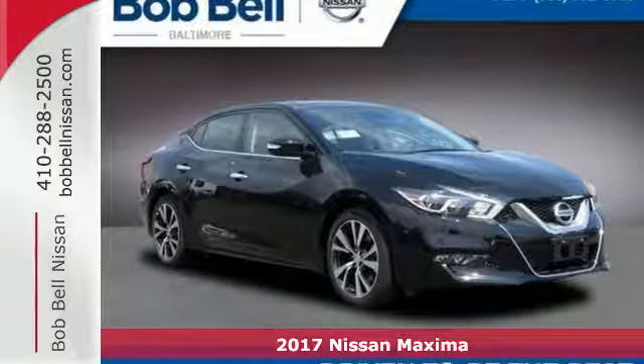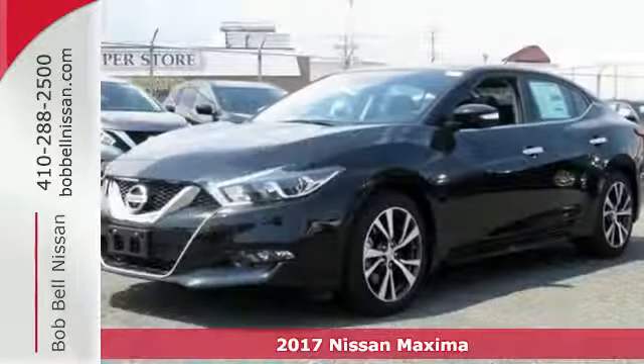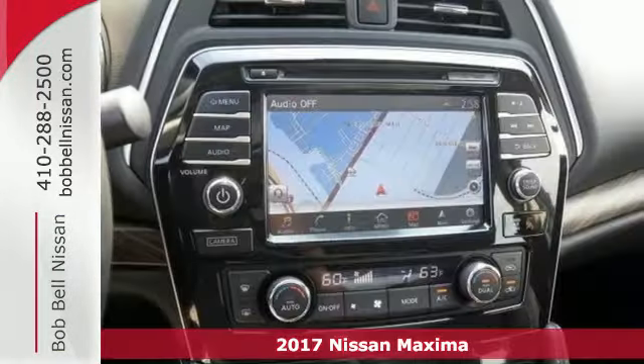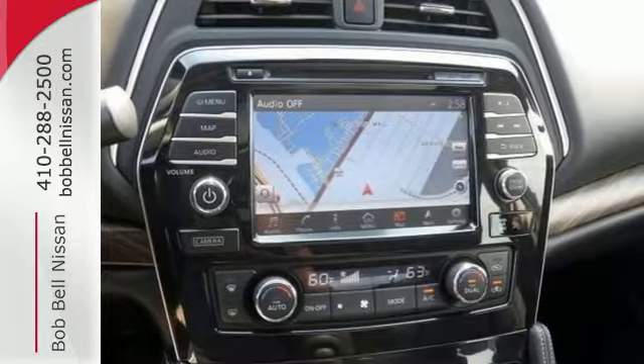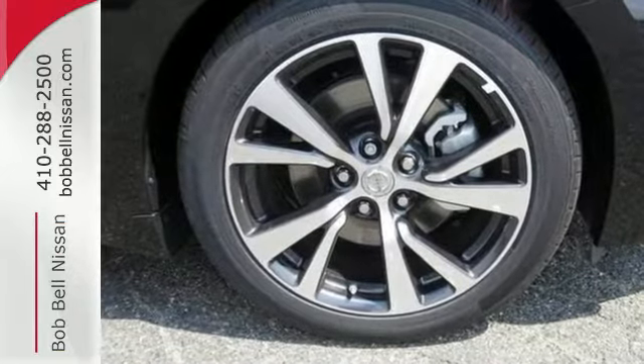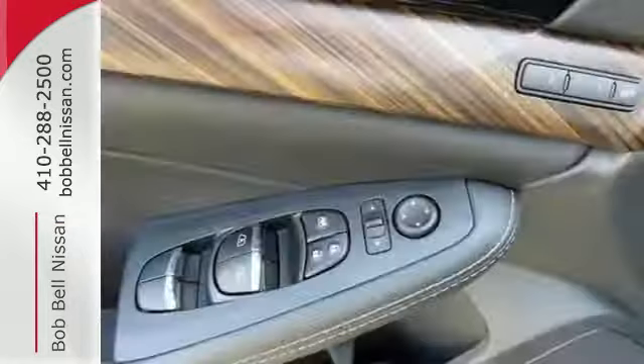It's a 2017 Nissan Maxima. This is the kind of sedan that doesn't just take corners, it owns them. Everyday sedan sensibility combines with power and handling to make this an everyday driver that is anything but ordinary.